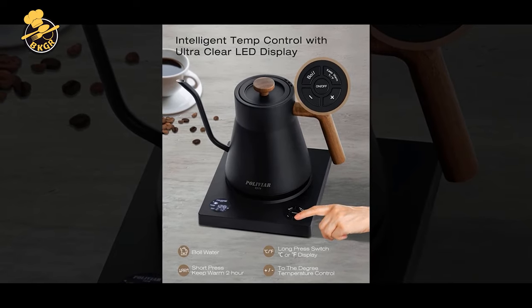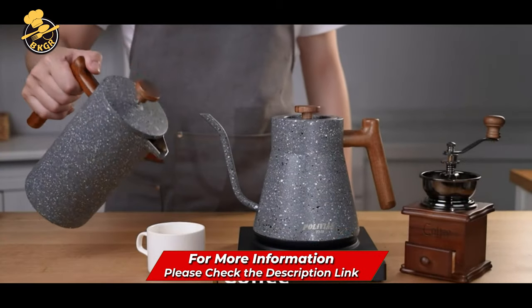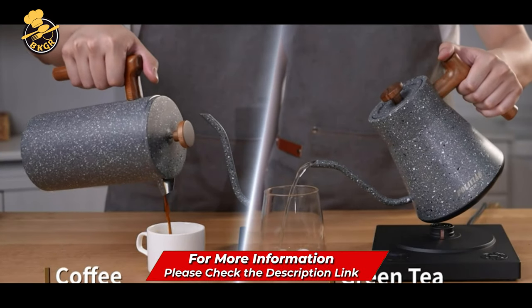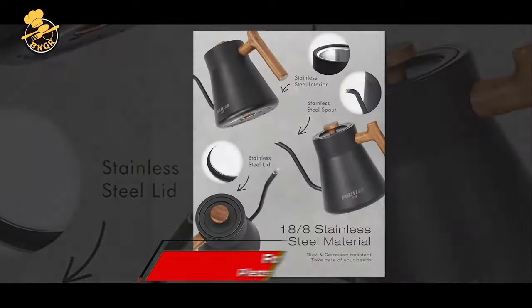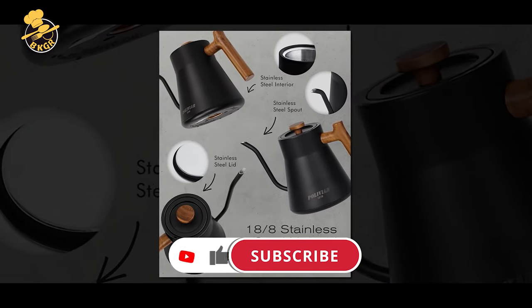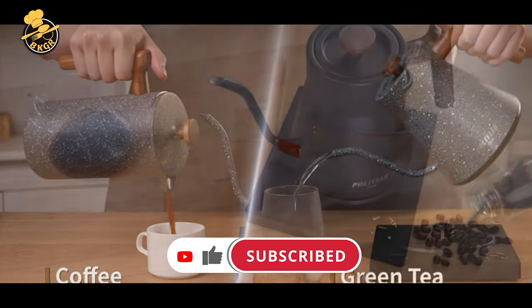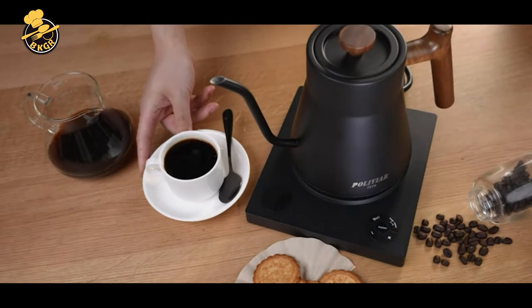Overall, the Polivire Electric Gooseneck Kettle is an excellent choice for coffee and tea lovers looking for precision and convenience in their brewing process. Its temperature control, gooseneck spout, and rapid heating capabilities make it a top choice for pour-over brewing. At the same time, the natural wood handle adds a touch of elegance to the design.